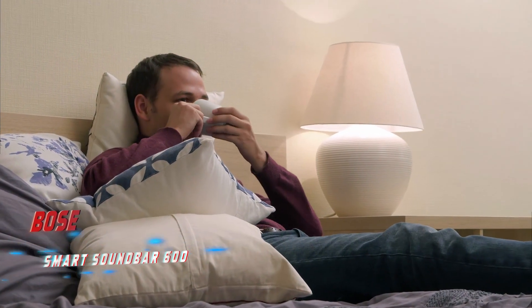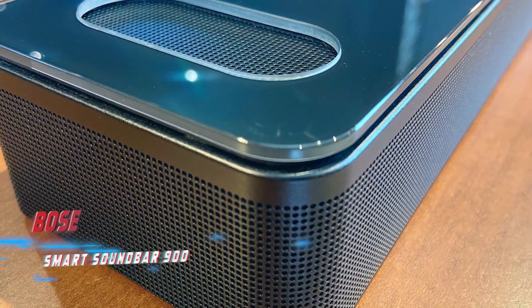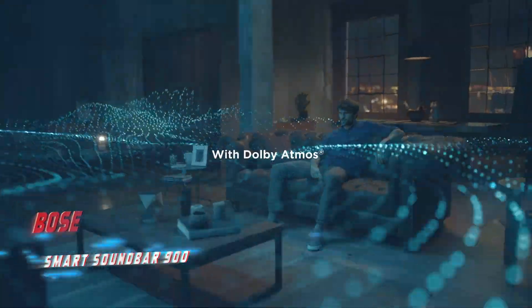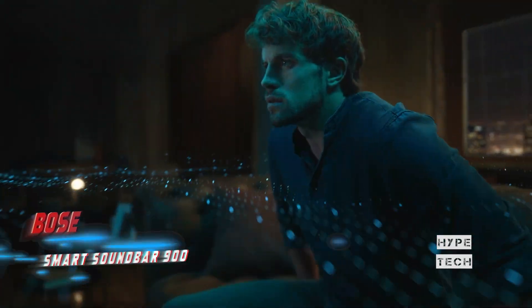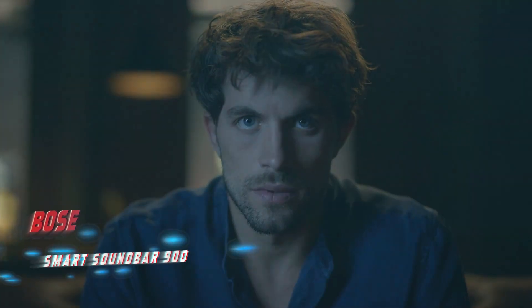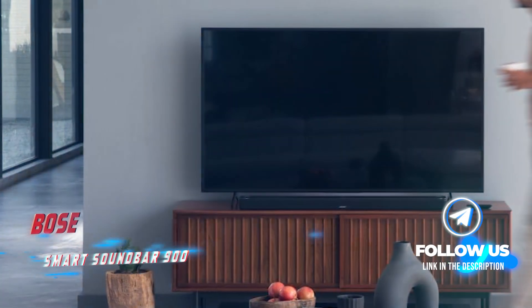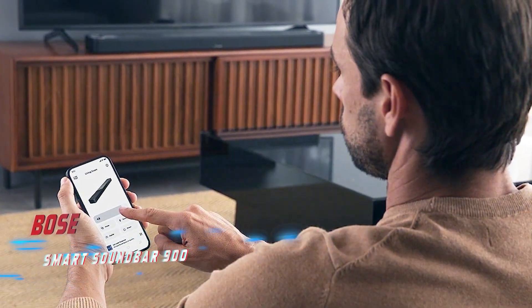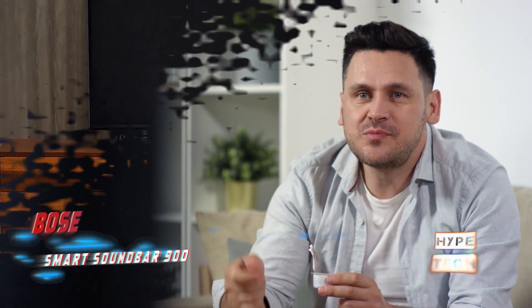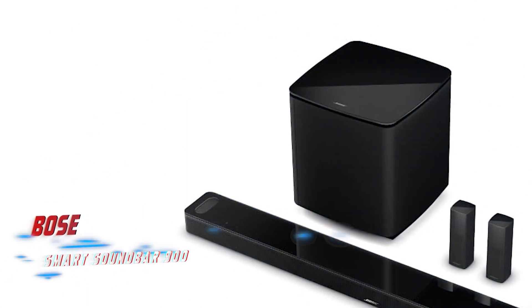Coming in at number five, the Bose Smart Soundbar 900. Pros: phenomenal sound quality, best-in-class connectivity features, elegant design. Cons: expensive. The Dolby Atmos-compatible Bose Smart Soundbar 900 is elegant and feature-rich, sporting a sleek glass and metal housing. It supports Amazon Alexa or Google Assistant, Chromecast, and Apple AirPlay 2. The soundbar produces immersive and spacious sound, creating the impression of a multi-speaker system. You can build a full surround sound system by adding a wireless bass module and surround speakers. After months of testing, I found the standalone Soundbar 900 to be superb.